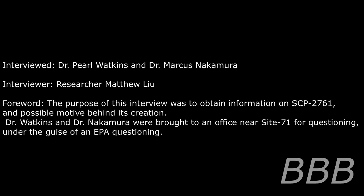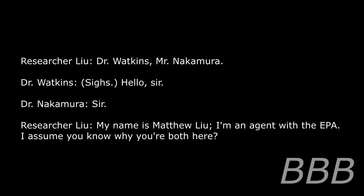Below is an interview of Dr. Pearl Watkins and Dr. Marcus Nakamura — two employees and genetic scientists at Aquagene. Interview SCP-2761-1, March 14th, 2005. Interviewed: Dr. Pearl Watkins and Dr. Marcus Nakamura. Interviewer: Researcher Matthew Lu. The purpose of this interview was to obtain information on SCP-2761 and possible motive behind its creation. Dr. Watkins and Dr. Nakamura were brought to an office near Site 71 for questioning under the guise of an EPA inquiry.